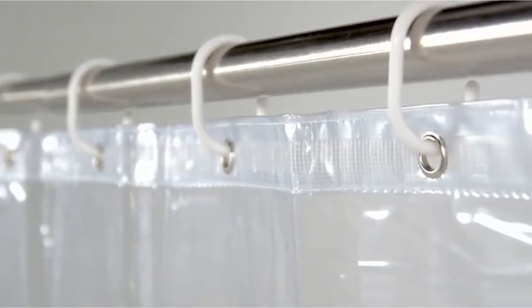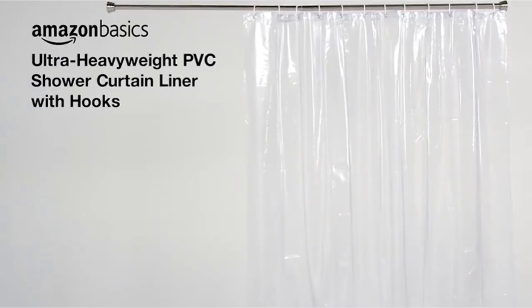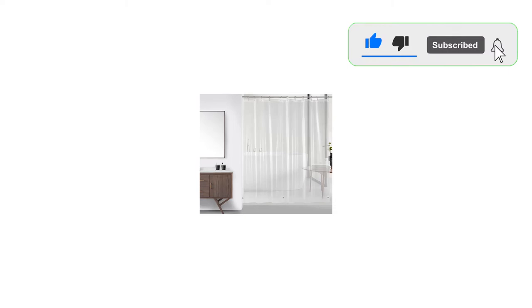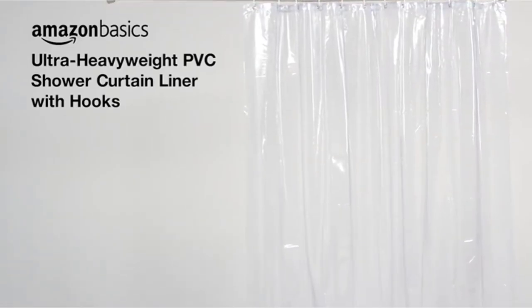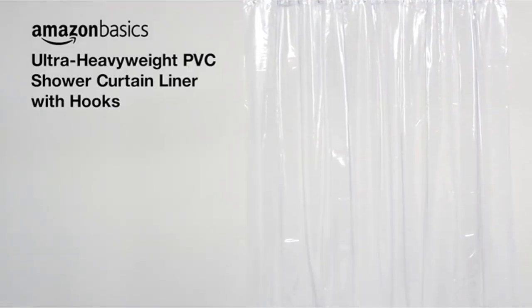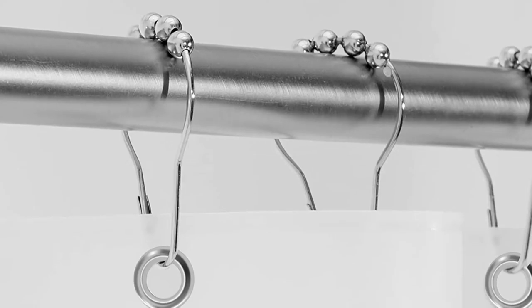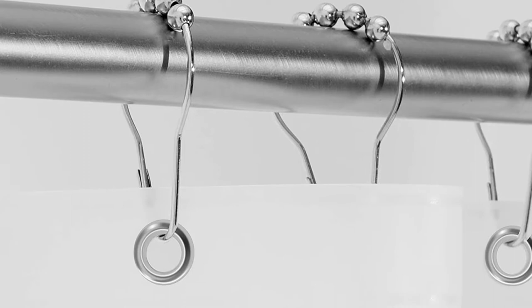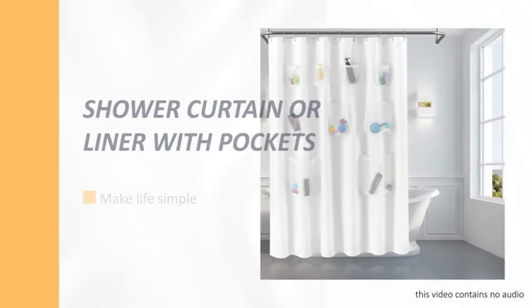With its bargain price, you can afford to buy a few to change the look of your bathroom whenever you want. Easy and convenient to clean, it just requires to be wiped down with a damp cloth. It fits all standard size showers and tubs including curved or straight shower rods. It can be used as a standalone curtain or liner for a fabric shower curtain and features 12 metal grommet holes for the shower curtain hooks. The grommet holes are rust-proof and make it easier to hang the shower liner, giving it added durability and strength.